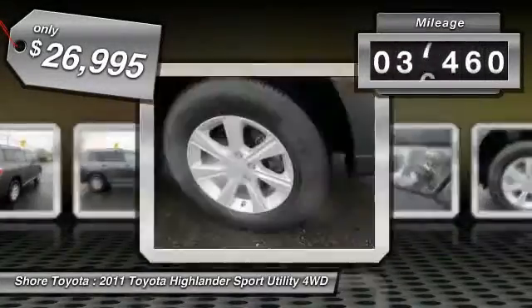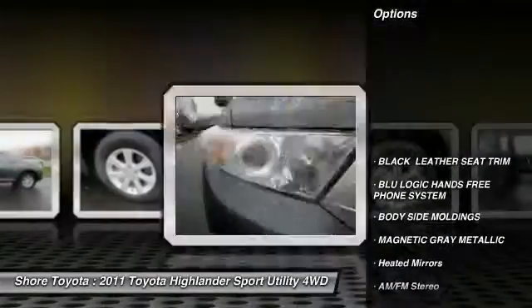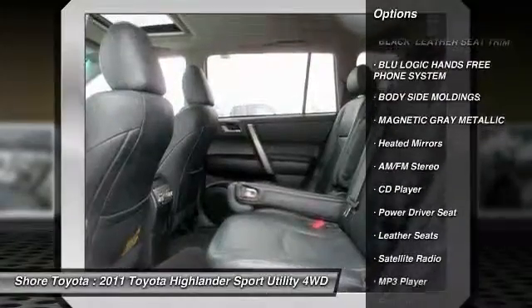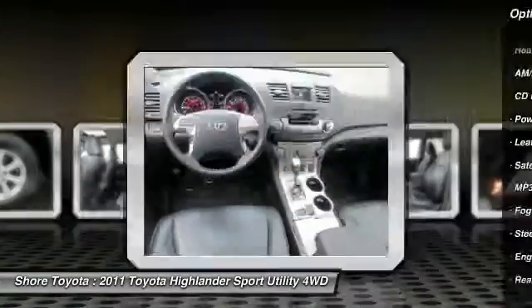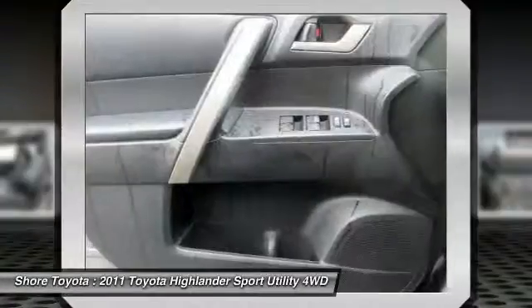This vehicle has less than 40,000 miles. Here are some of this vehicle's great options: steering wheel audio controls, stability control, anti-lock braking system, back-up camera, power lift gate, traction control, keyless entry, leather-wrapped steering wheel, Bluetooth, and moonroof.